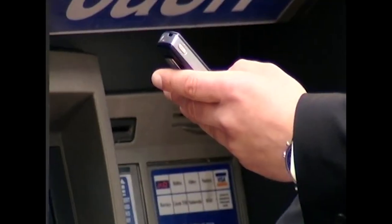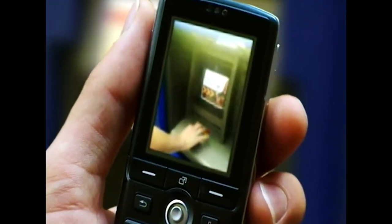With the mark's card and his PIN number, Alex has an open door to the victim's account.